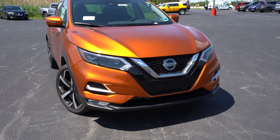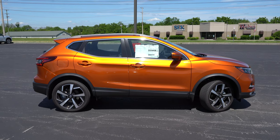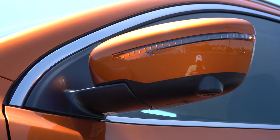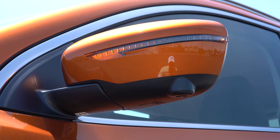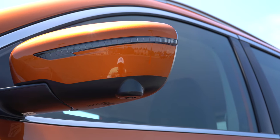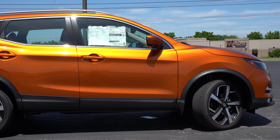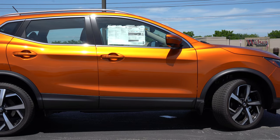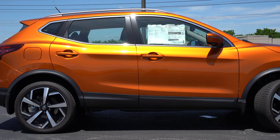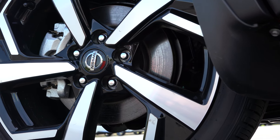Around to the side: aluminum roof rails come standard on the SV and SL trim levels, and chrome window surrounds come standard across the board. Side mirrors are body-colored, power adjustable for all trim levels with integrated turn signals. The SV and SL also add heated side mirrors. Matte black side skirts come standard, and you also get approach lighting for every single trim level. Wheels are 17-inch aluminum alloys for the S and SV, jumping up to 18-inch aluminum alloys for the SL.